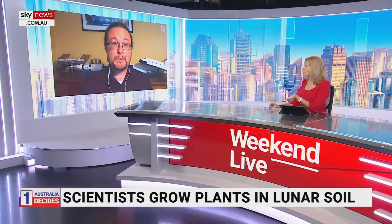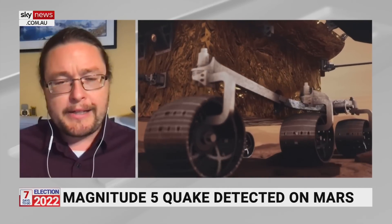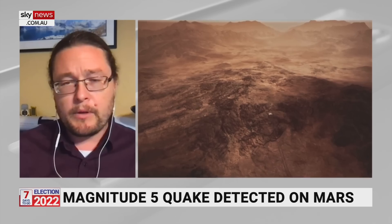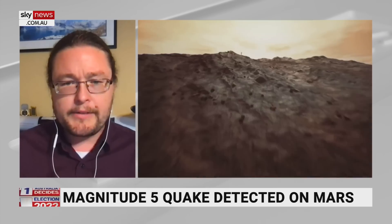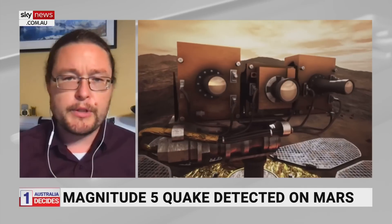The biggest quake on Mars, recording a magnitude 5, has been detected. Mars quakes have been monitored for about a couple of years since NASA's InSight mission landed in 2018. We've found a lot of these Mars quakes, but most are weak — magnitude 3 or 4. We expected them to get bigger. On the Richter scale, a magnitude 5 is 10 times more powerful than a 4.